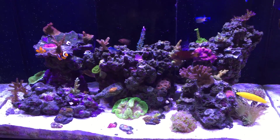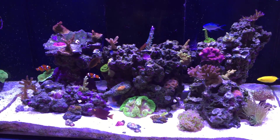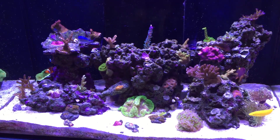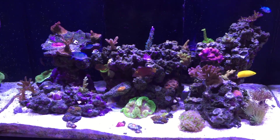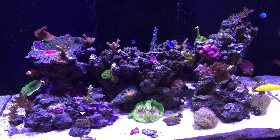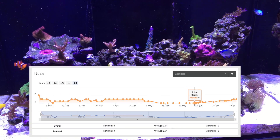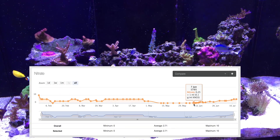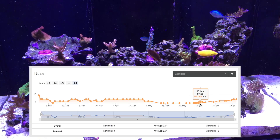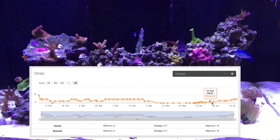So I set up this experiment where I kept everything as constant as possible — same feeding, same light intensity, no water changes. The only thing that changed was dosing potassium nitrate, a pure product I got from a chemical company. I eased into it: I started dosing 1 mL per day at a concentration of 0.1 grams per milliliter, then 2 mL, and slowly brought my nitrates up from undetectable to 1 ppm, to 2, 3, 4, and finally 5 ppm last weekend.